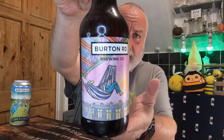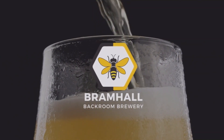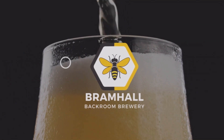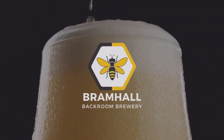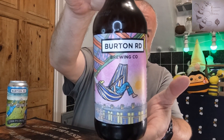Welcome back to the channel and welcome back to Tap Thursday. We're going to Burton Road Tap.